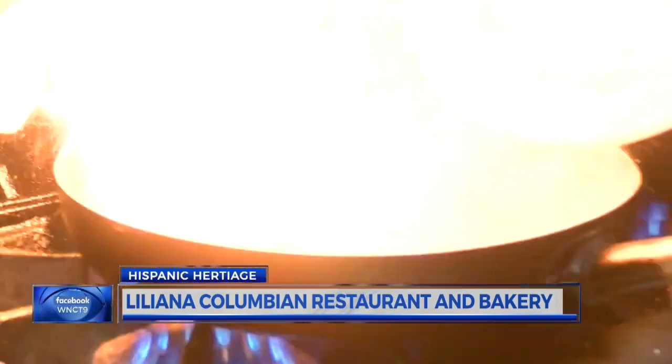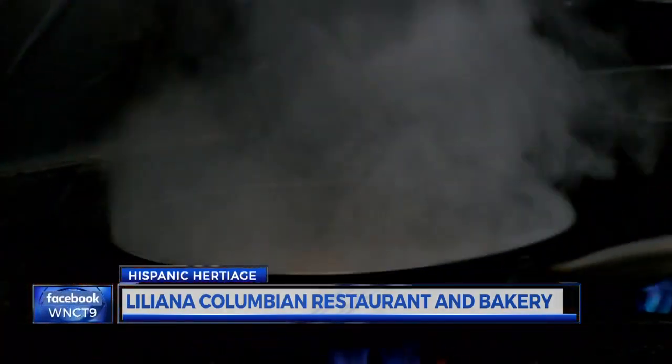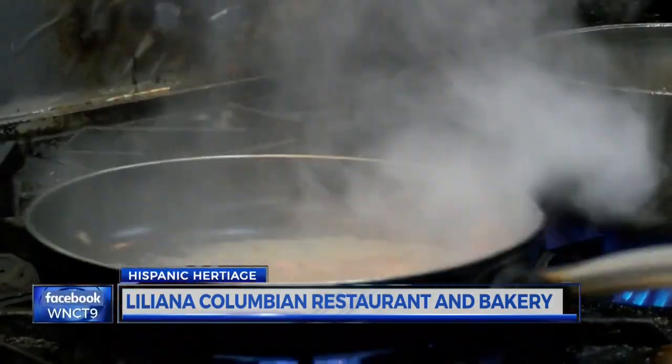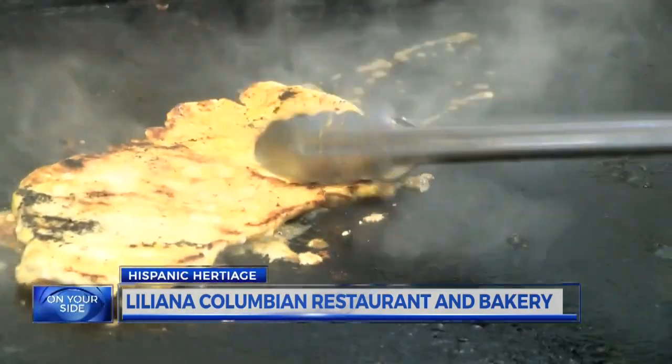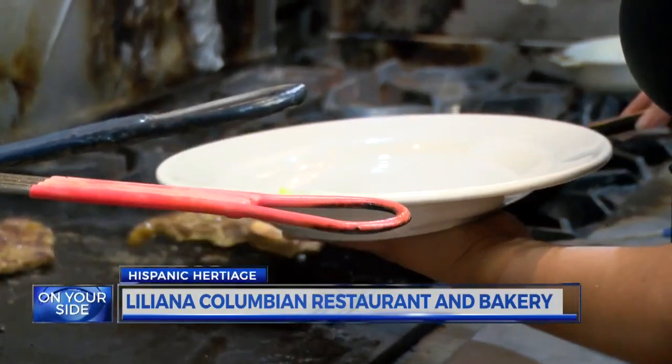They shouldn't expect it to be anything fancy. Depending on the region, foods can be cooked in a different manner. Our tamales are different from the tamales from Mexico, the tamales from Puerto Rico. We have a variety of dishes. I don't cook everything made in my country because I have no time. But every Colombian dish is packed with flavor.